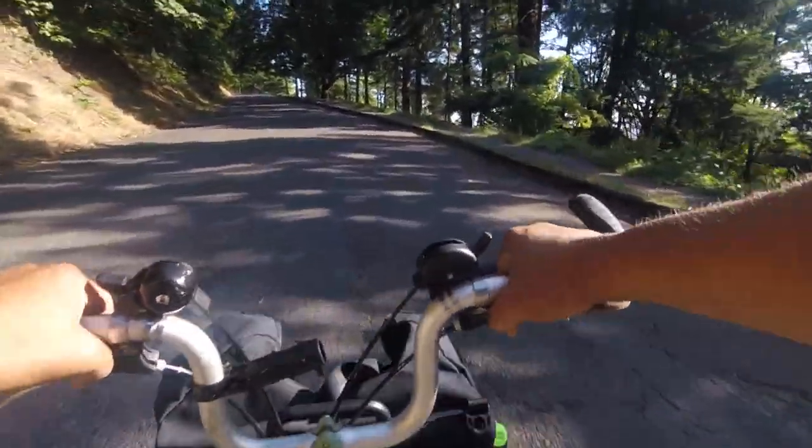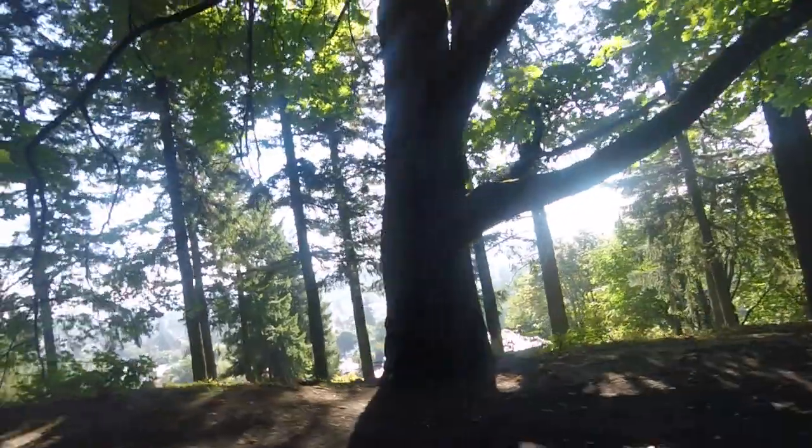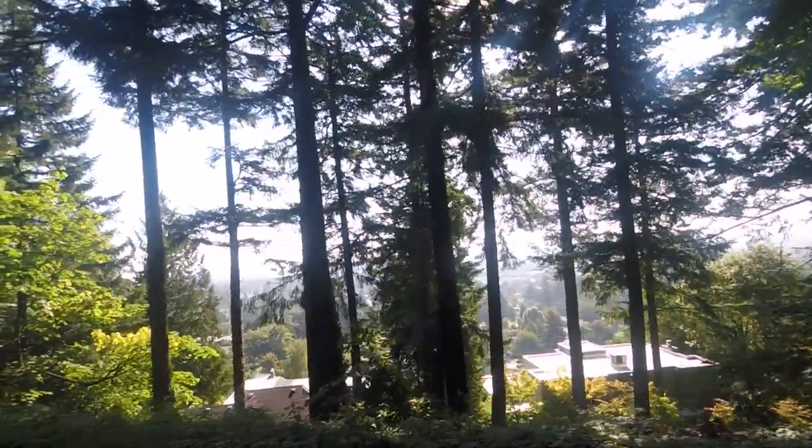Almost there. Okay, so that was the steepest part back there. Still some climbing, but not as steep, and now we start looking for places to paint.